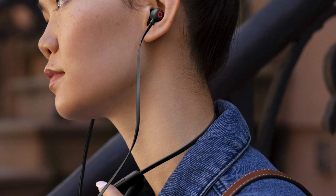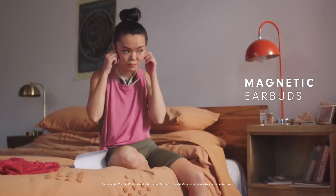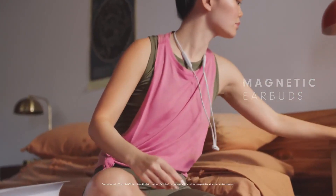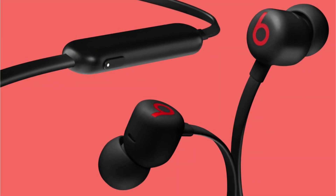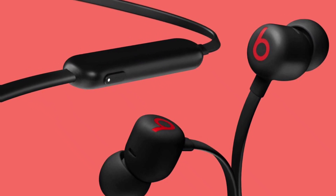These have a W1 chip, which makes pairing them with Apple devices simpler. They passively isolate you from mid-range noise, such as background conversations, even though they lack an active noise cancellation capability.